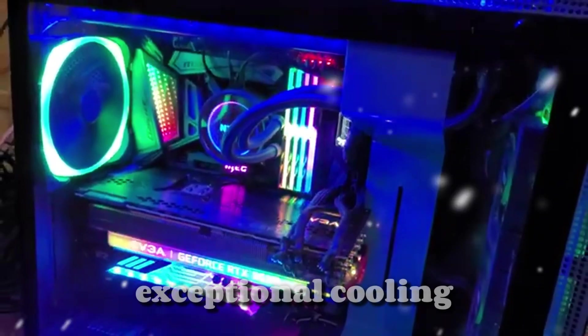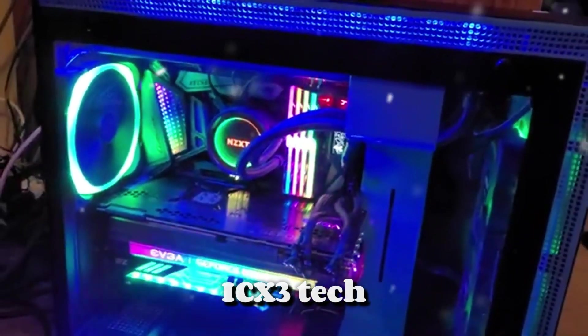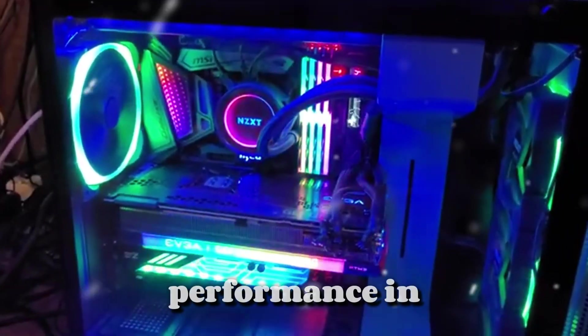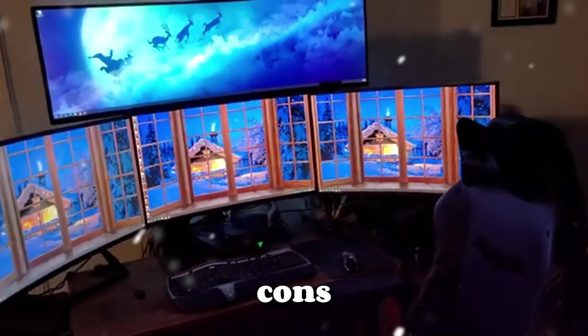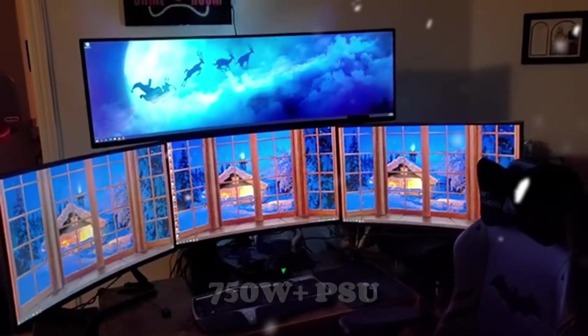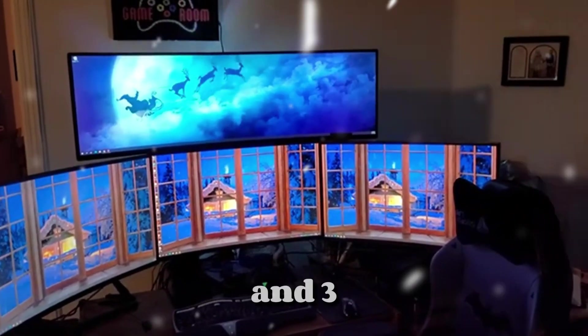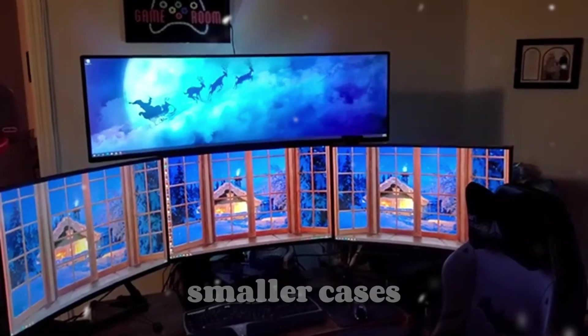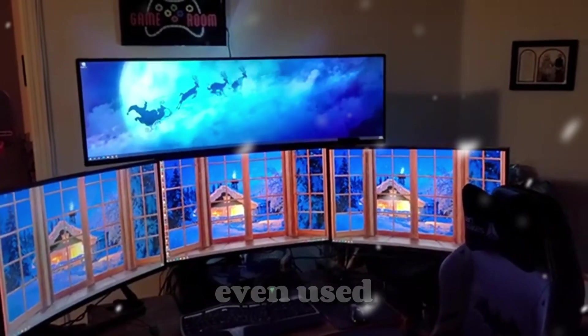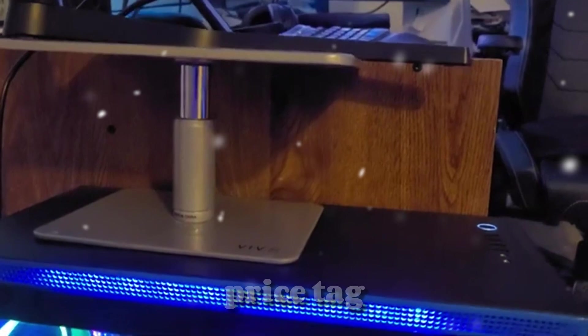Pros: exceptional cooling with ICX-3 tech, blazing fast performance in gaming and productivity, sleek design with RGB customization, and excellent future-proofing for your rig. Cons: it's power-hungry — needs a 750W-plus PSU and 3x8-pin connectors. It has a big footprint that may not fit smaller cases. And yes, even used, it still comes with a premium price tag.